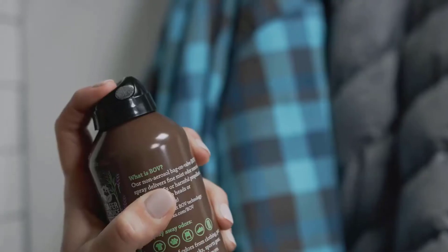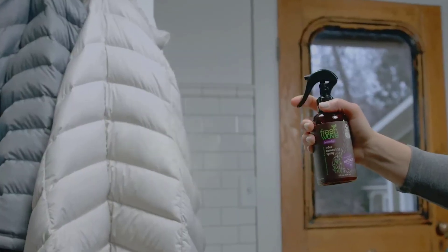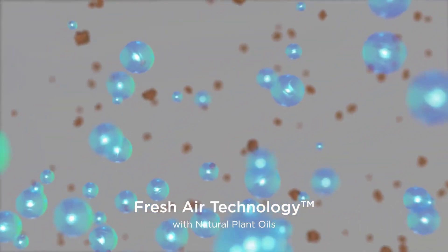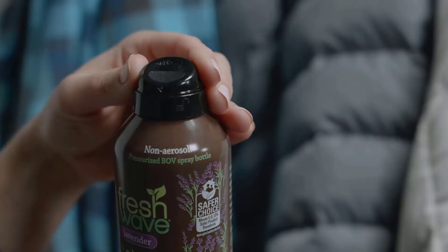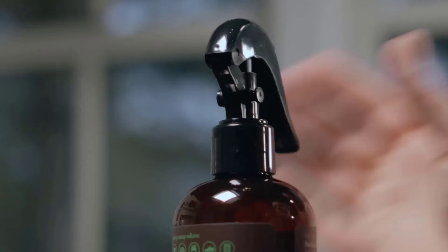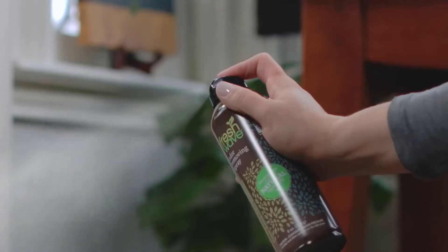Looking for the most effective spray for weed smokers? During our search, we trimmed the list by seeking high-performance goods. If you're looking for the best thing money can buy, you've come to the right spot.